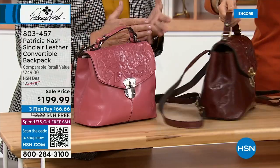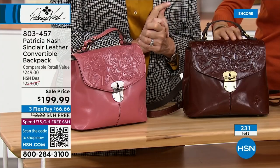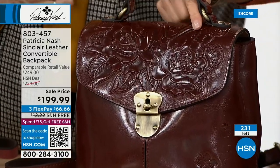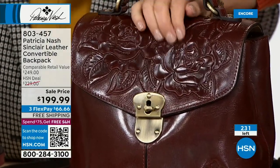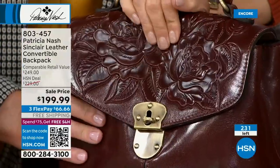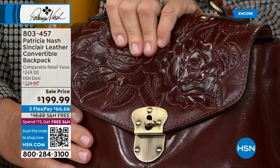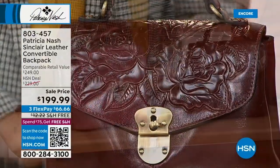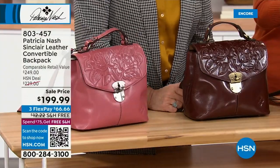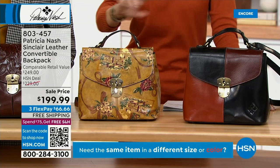It's a vintage saddle I got in the countryside in England, made out of this leather. When I sent it to the tannery and cut out a piece of the saddle, he said right away — 'That is British tan leather.' The color, the texture, the grain on it is just absolutely beautiful. You're not going to be able to go anywhere wearing this backpack without people asking where you got it. And then we have one of your newer ones — my European trip design.